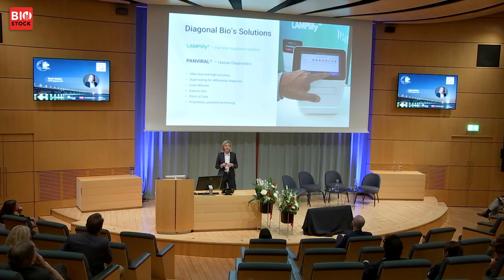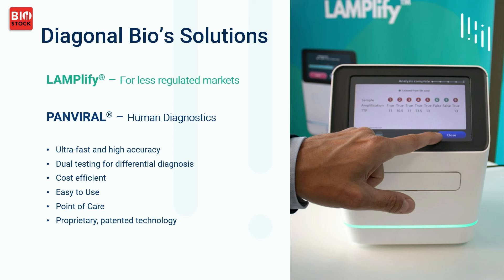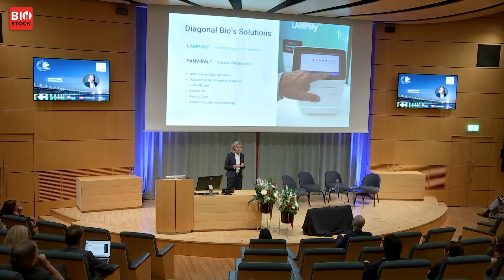So in 2020, three people here in Lund said there must be another solution to this — we must be able to be accurate and fast. Diagonal Bio was founded in 2020, and we now have two product lines: we call it Lamplify for the less regulated markets, and Panviral for the regulated markets — that's for human diagnostics. It is fast, it is accurate, it's cheap, you don't have to be laboratory trained, and it's a point of care. We don't need to send any samples anywhere.